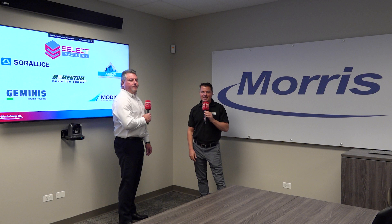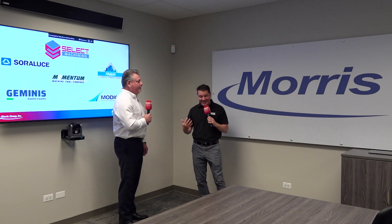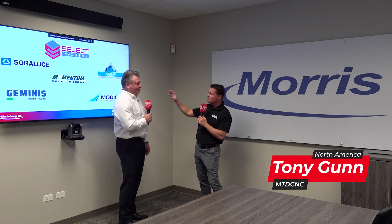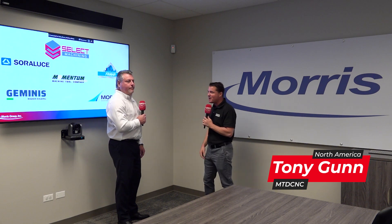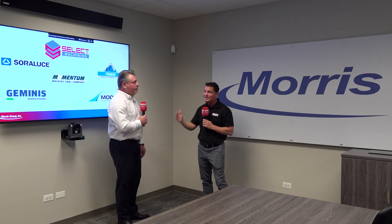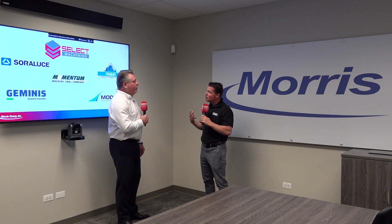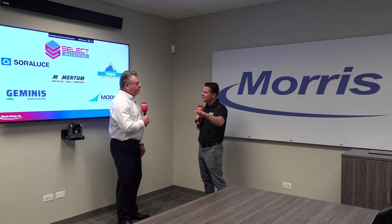Hello my friends, welcome back to MTD CNC. Today we're going to learn more about Select with my buddy Tim. There are some beautiful logos behind him, which is kind of an advance of what we're going to talk about. I am so curious to learn more about the machines and the company, and Tim is the man to do it. So Tim, Select — let's talk about Select: the reach, the growth, the machines, anything you want to convey to the audience.